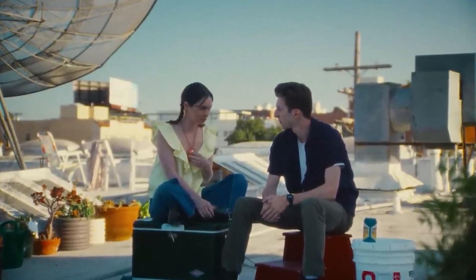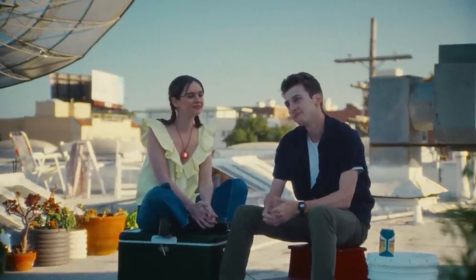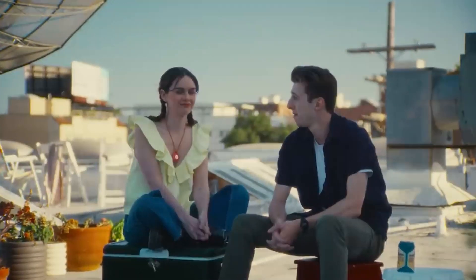I mean, besides her. She goes everywhere with you, right? Yeah. I guess I must be doing something right, though. I guess so. We'll see.